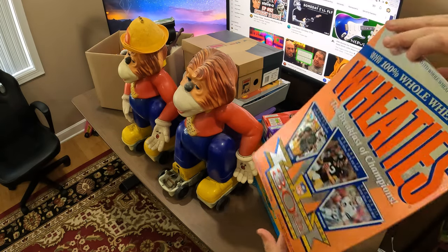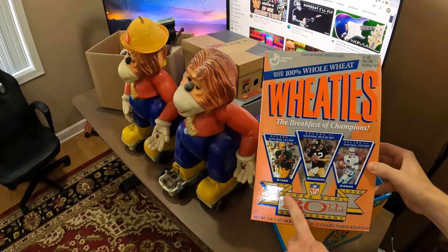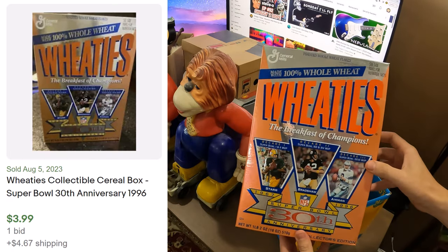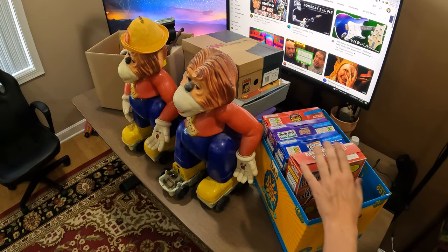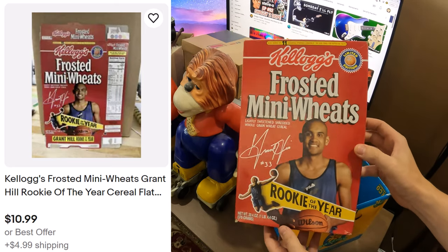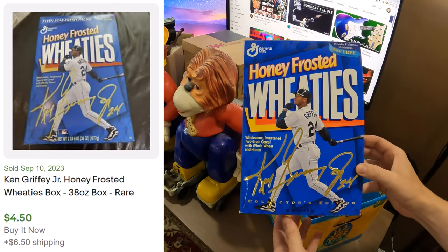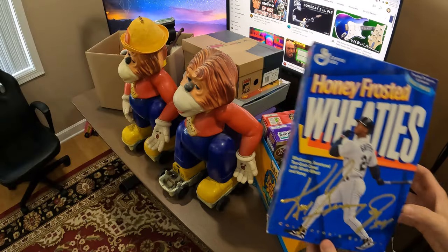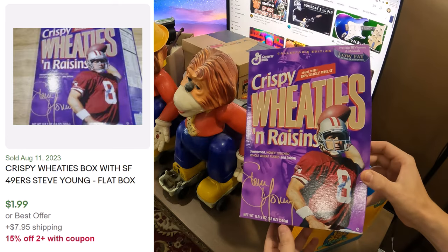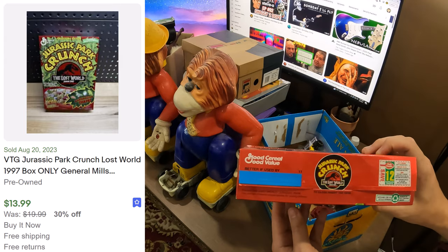Let's start with these cereal boxes first — I think they're empty. We have a 1996 30th Anniversary Super Bowl Wheaties box in good condition, Frosted Mini Wheats Rookie of the Year, Honey Frosted Wheaties with Ken Griffey Jr., Crispy Wheaties and Raisins — all from the late 90s — and lastly a Jurassic Park Crunch: The Lost World from 1997.